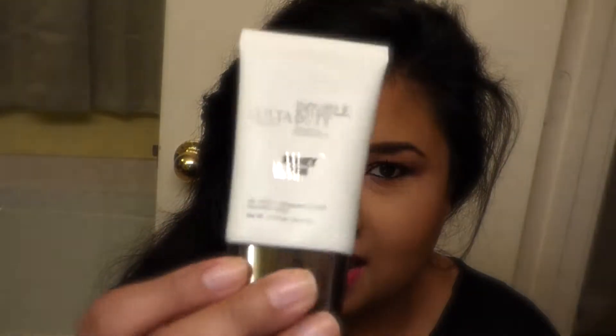Ulta was having a sale last week — buy two products from their line and get two free. So I decided to give their foundation a try, and this is the Doable Duty one in a honey tan. And I love it. It's actually what I'm wearing. It wears all day, it wears great, it does not make my face oily, and it does not crease up anything.